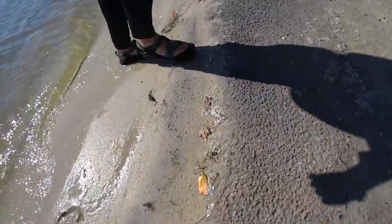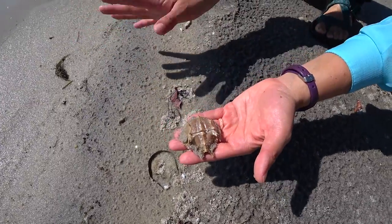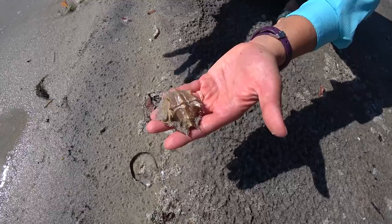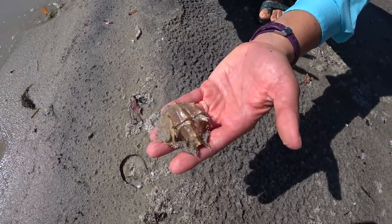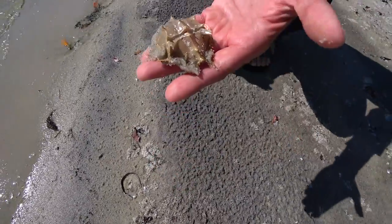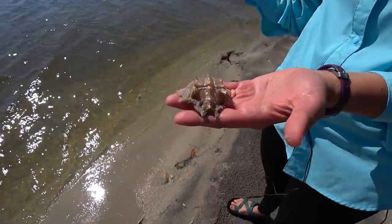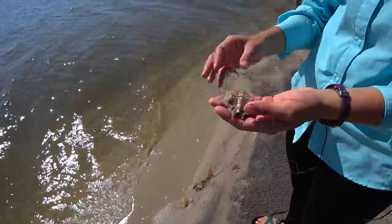We've got a horseshoe crab exoskeleton right here — a horseshoe crab molt! They will molt about six to eight times during their first year of life, then once they hit about three or four years old they'll molt once a year. They'll reach sexual maturity at about 10 years and they live for about 20 years. Horseshoe crabs are super important — they have mass spawning events where all their eggs are along the shoreline, providing a lot of food for migratory species. Their blood is super important in the medical industry — there's even horseshoe crab blood harvesting. Their blood is blue because it has copper in it, while ours is red because of iron.